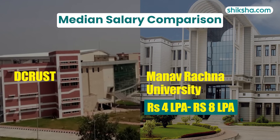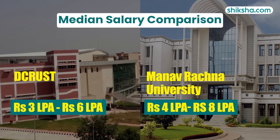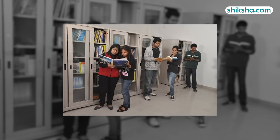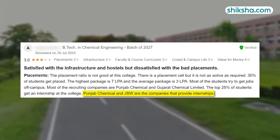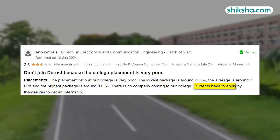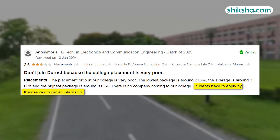In comparison, the neighbouring Manavrachna University offers a more competitive average package. Speaking of internships, meritorious students secure opportunities with companies like Punjab Chemical and GSW. However, students are generally required to apply for internships on their own.